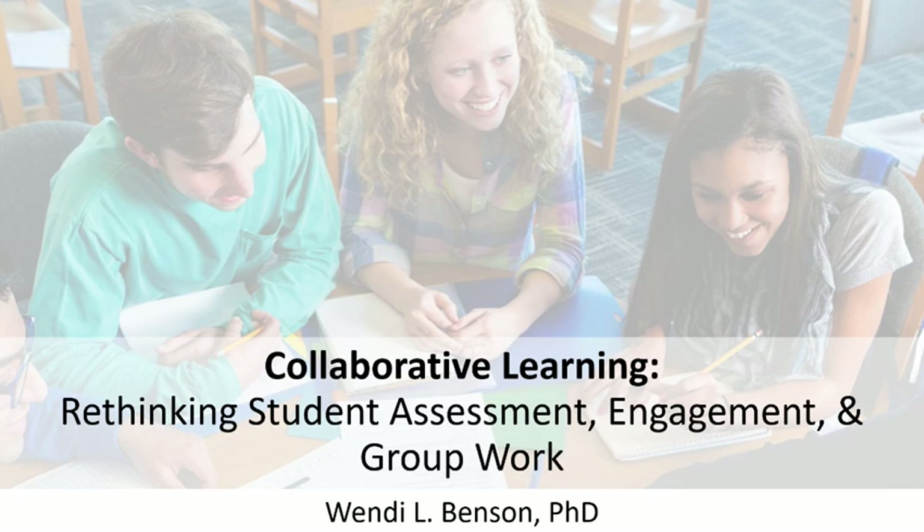Collaborative learning goes beyond the sage on the stage model where students listen to instructors lecture, read the textbook, and take exams in isolation to a model that involves active learning, critical thinking, teamwork, and developing collaboration skills.